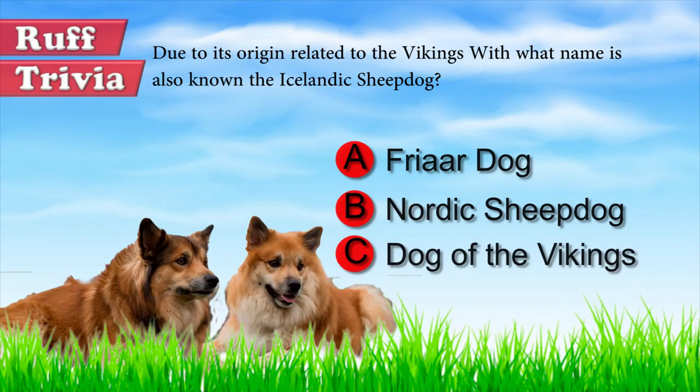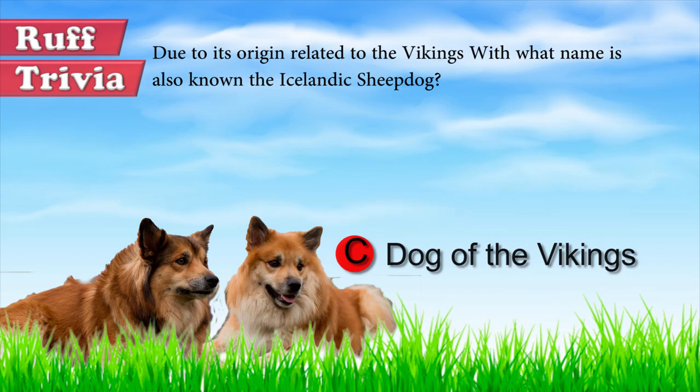Let's get back to the answer to our rough trivia question. The Vikings brought the Icelandic Sheepdog with them from Norway to Iceland during their great expansion. For that reason, this breed is known as the Dog of the Vikings.